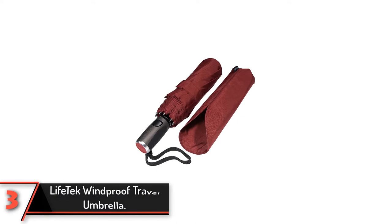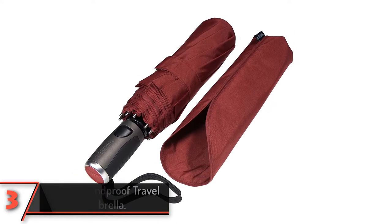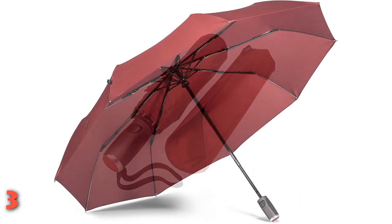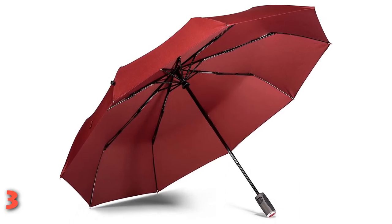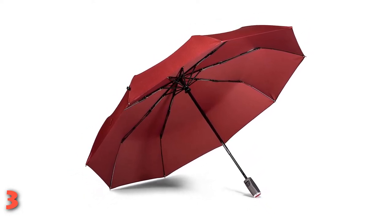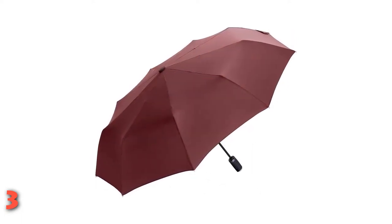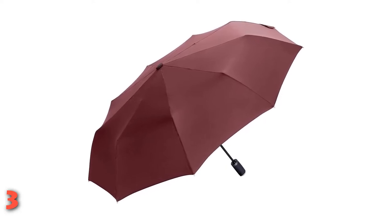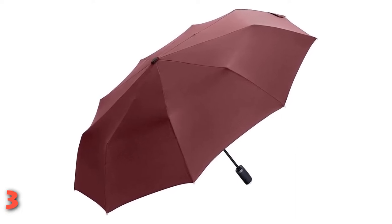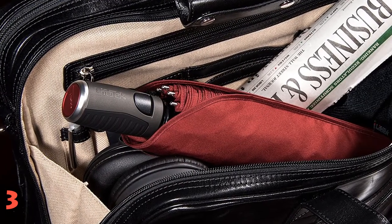The third product on our list: the Lifetech Windproof Travel Umbrella. It incorporates many of the best-in-class features, constructed with 9 resin-reinforced fiberglass ribs designed to withstand even the harshest winds. Its collapsible design also means it easily fits into a backpack or carry-on bag, and it weighs in at just over a pound. The canopy fabric is covered with a layer of Teflon, so the umbrella dries quickly once you're out of the rain. In addition to protecting against downpours, Lifetech's signature fabric also protects against UV rays. A single-button design opens and closes the umbrella quickly, without all the fumbling that comes with many other travel umbrellas.